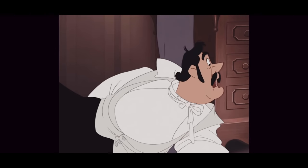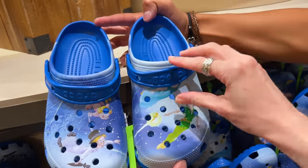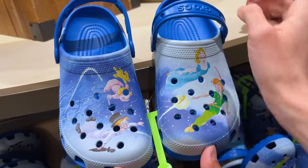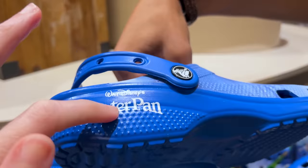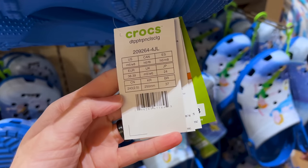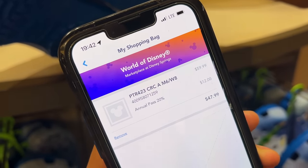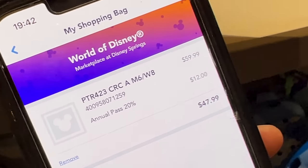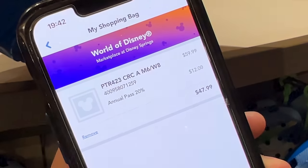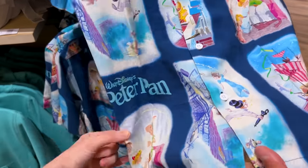I have shown these Crocs before and they correspond to this collection, featuring Wendy, Peter, Tink, and the brothers. The side heel says 'Walt Disney's Peter Pan.' We tried the My Disney Experience app for mobile checkout and it scanned to $60, but with an annual pass discount of 20%, it comes out to $48.